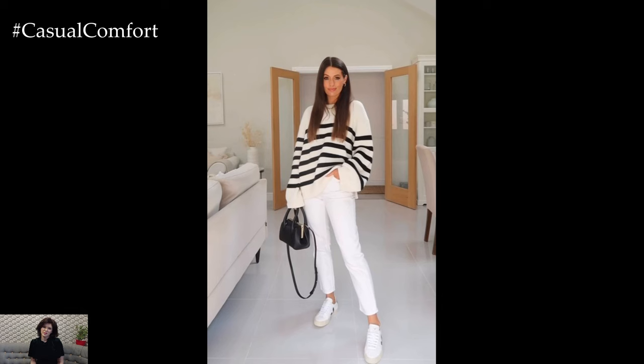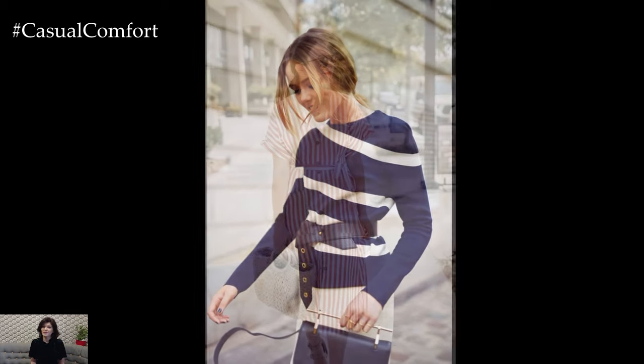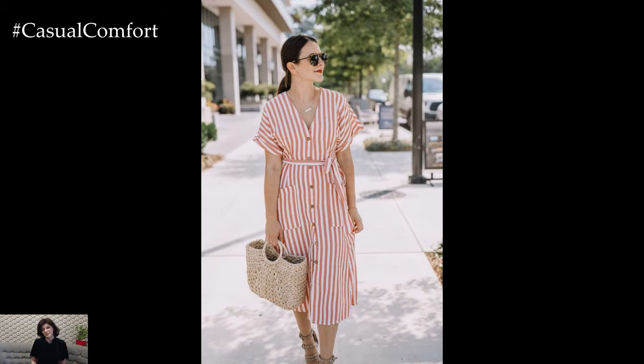Crafting a stylish outfit with stripes offers a timeless and versatile option that effortlessly adds flair and sophistication to your look. Stripes, whether bold or subtle, can be incorporated into various garments and accessories to create eye-catching ensembles suitable for a wide range of occasions.